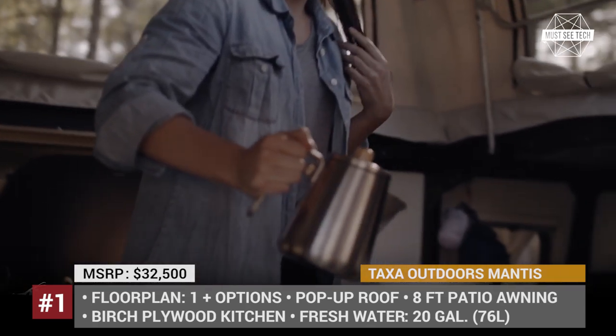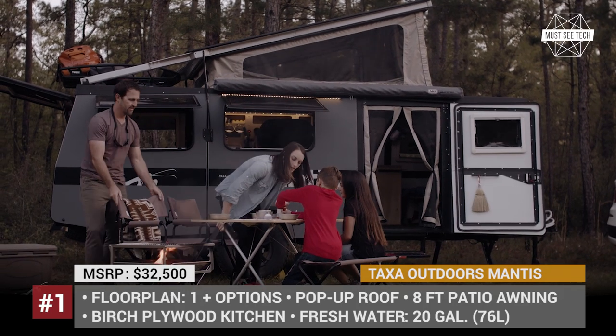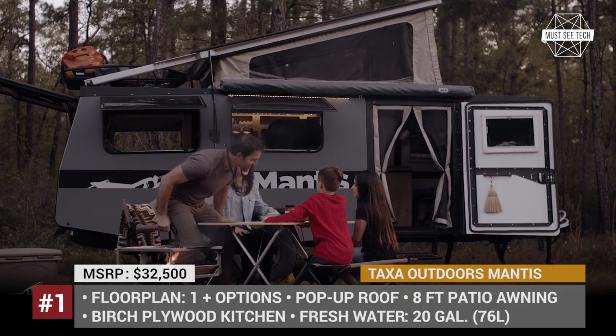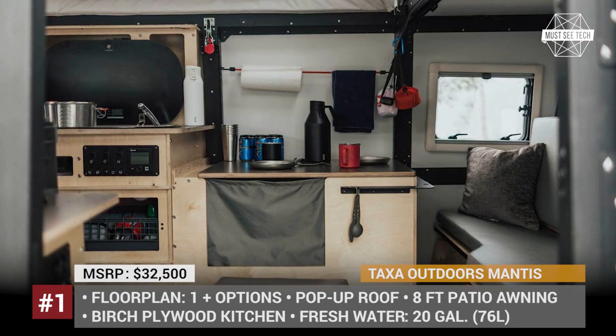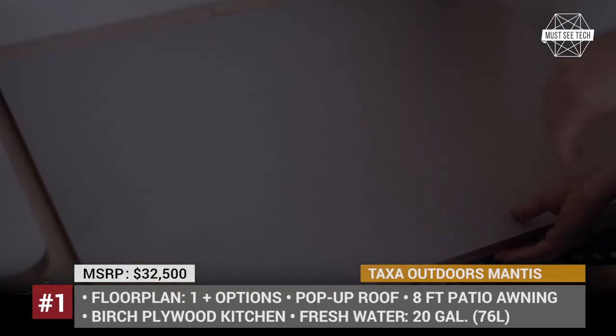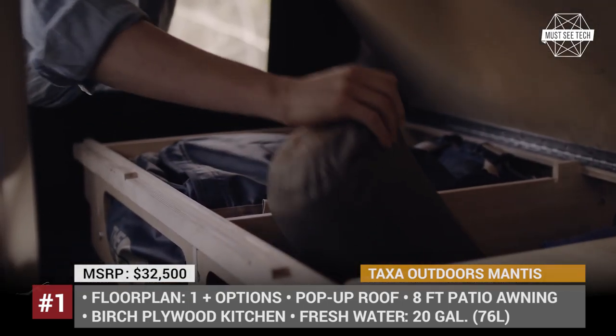The Texas debut trailer, Cricket, was smaller than most RVs and epitomized NASA-inspired standards. But now the company came up with its larger sibling, dubbed the Mantis. The new caravan is long enough to sleep four adults, compact enough to fit most standard garages, and light enough to be towable by SUVs.